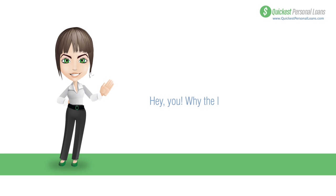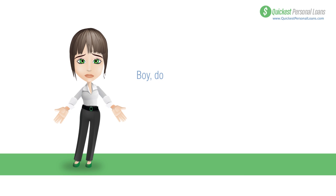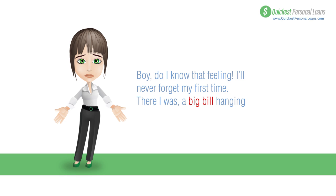Hey, why the long face? Too much month left at the end of the money? Boy, do I know that feeling. I'll never forget my first time — there I was, this huge bill hanging over me like some dark cloud and no place to turn.